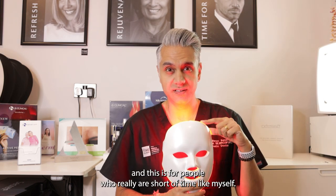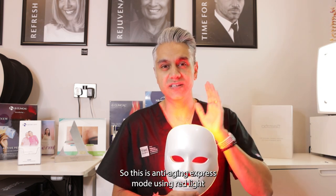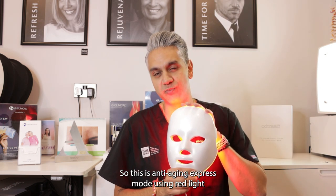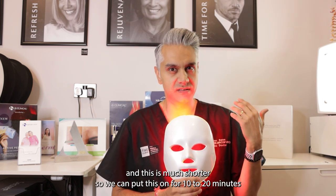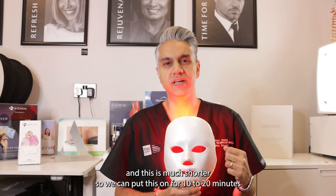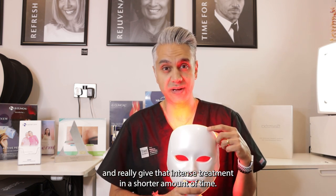Mode six is for people who are really short of time. This is an anti-aging express mode using red light, and it's much shorter — you can put this on for 10 to 20 minutes and really give that intense treatment in a shorter amount of time.